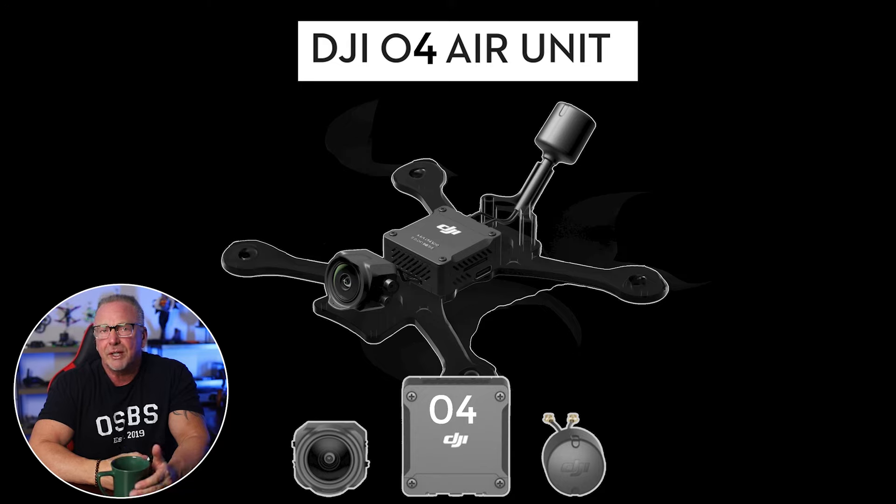While DJI's O4 transmission system boasts impressive features and significant potential as a standalone product, DJI's current strategy appears to focus on leveraging its capabilities to promote the Avada 2. Whether DJI eventually releases the O4 system independently remains to be seen. However, the demand and potential benefits strongly suggest it could be a wise move in the future, provided the company can address integration and market strategy concerns.